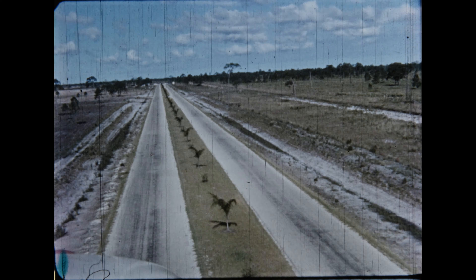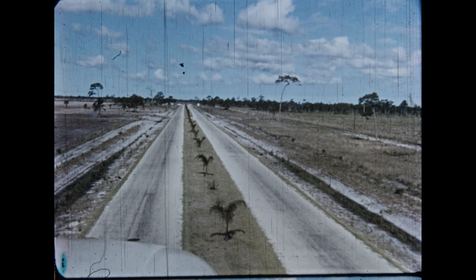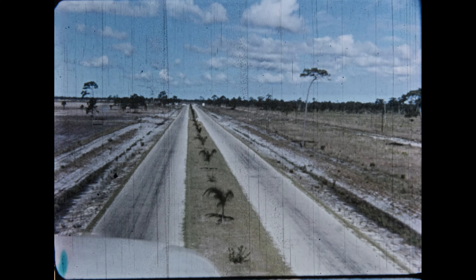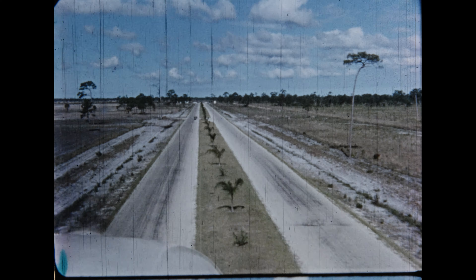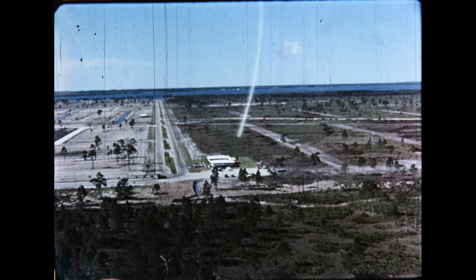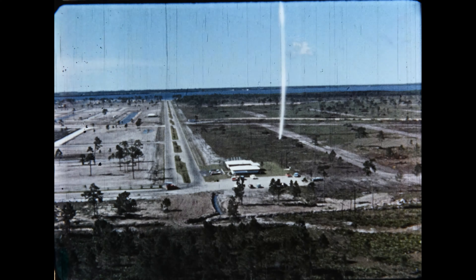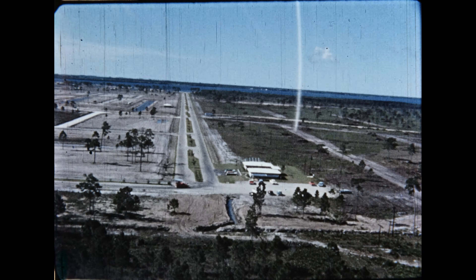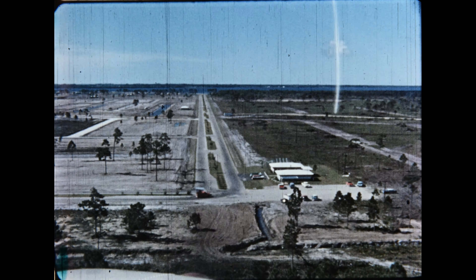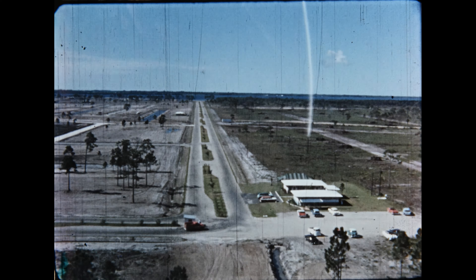There are more than 14 miles of 100-foot wide expressways like this that are already completed. By following Cape Coral Parkway from the air, we run into another main highway which is known as Coronado Parkway. From this angle, you can see Cape Coral Parkway running from left to right and Coronado Parkway running straight out in front of us.